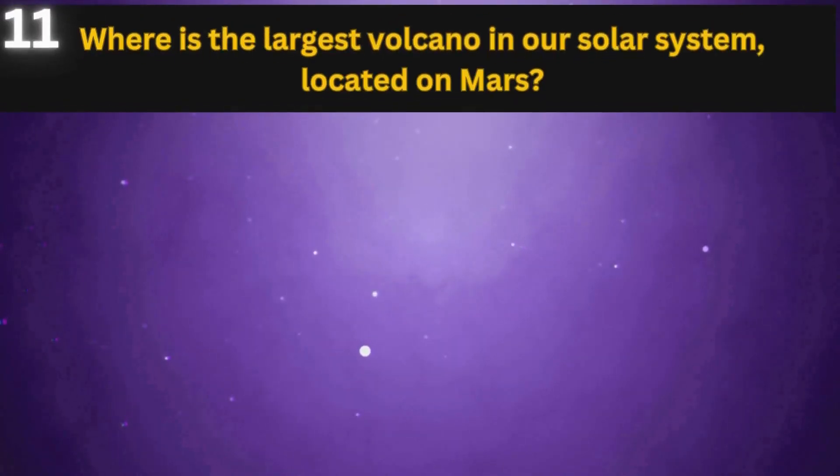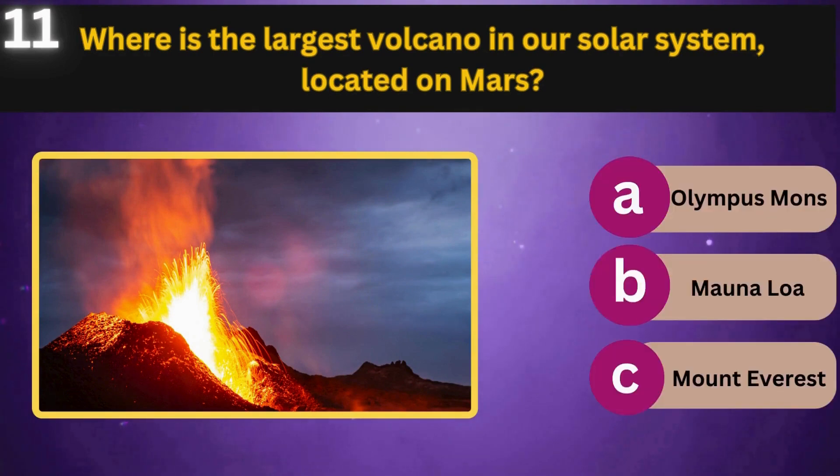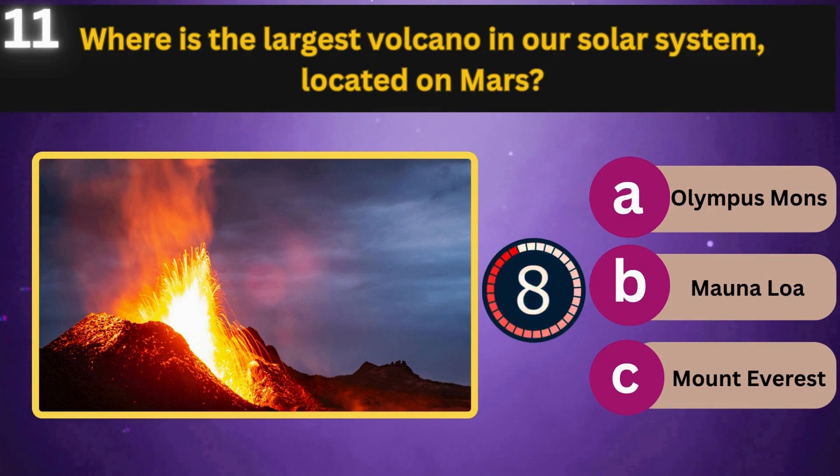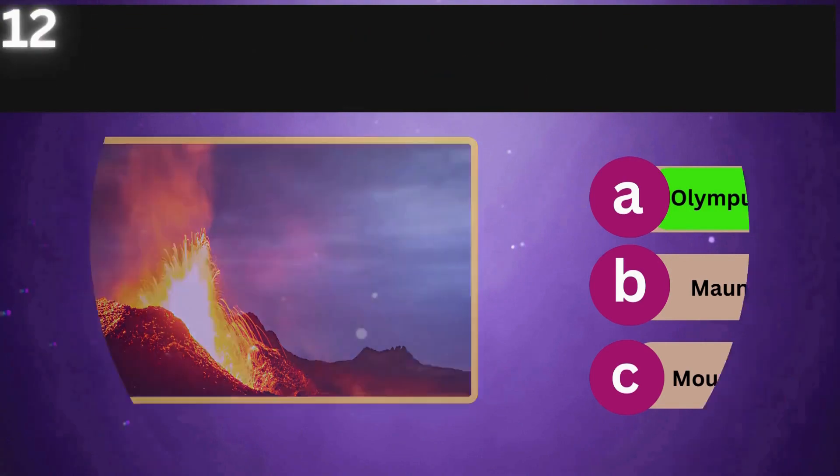Where is the largest volcano in our solar system located? On Mars. Olympus Mons, Mauna Loa, Mount Everest. Olympus Mons.